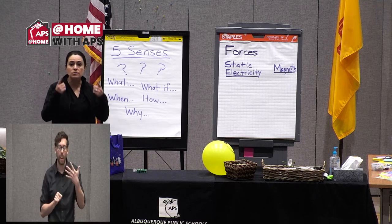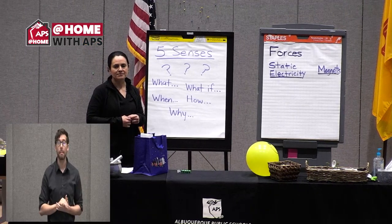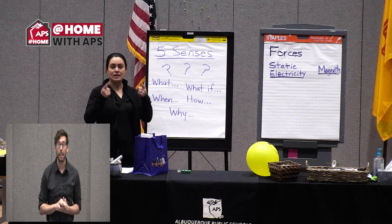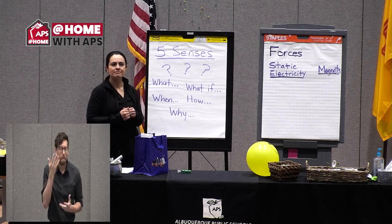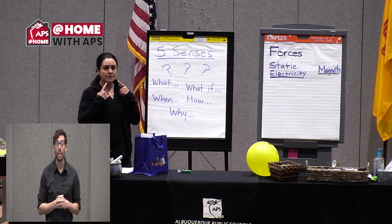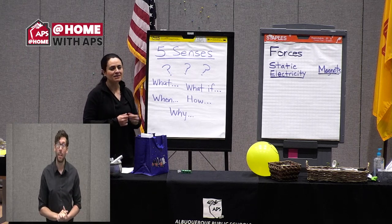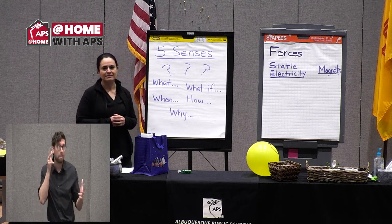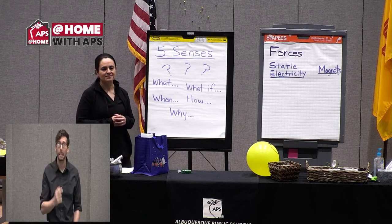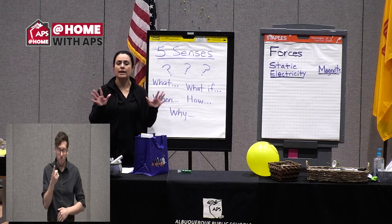Share with me something that you see around you right now. How about something that you smell? Is there anything that you're tasting right now? Is there something that you're hearing right now? And is there anything that you are touching or feeling with your hands right now?